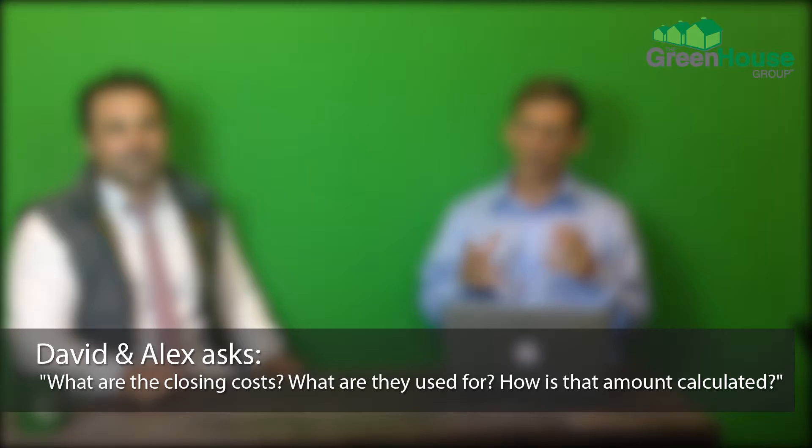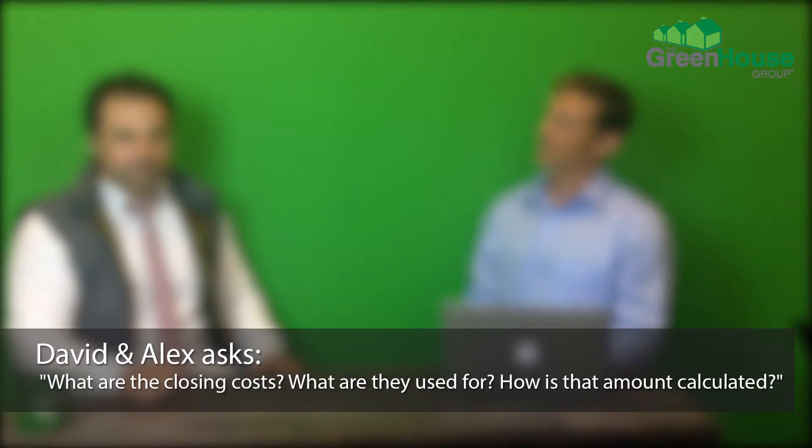Next question is also coming from Alexis and David — stacking the deck hard. They want to know: what are the closing costs, what are they used for, and how is that amount calculated in a typical purchase transaction?